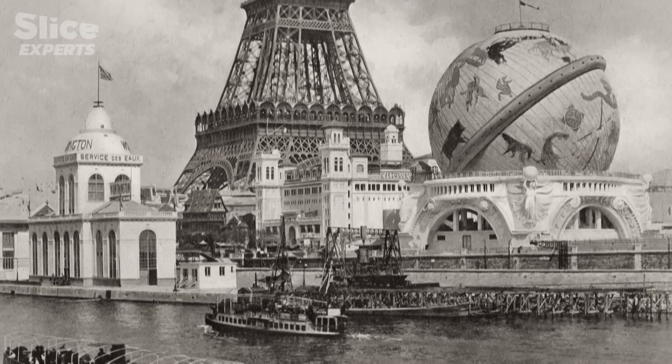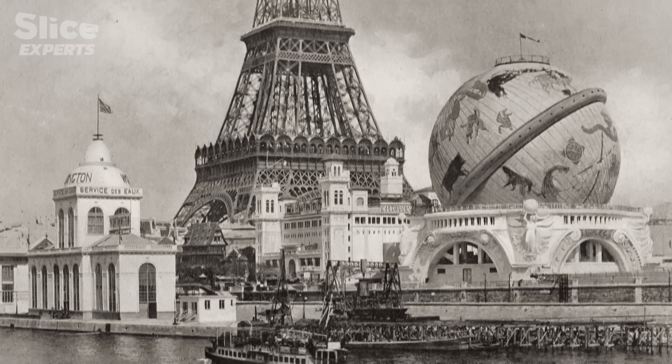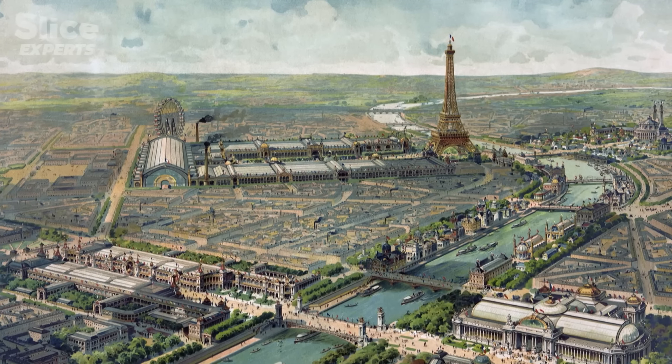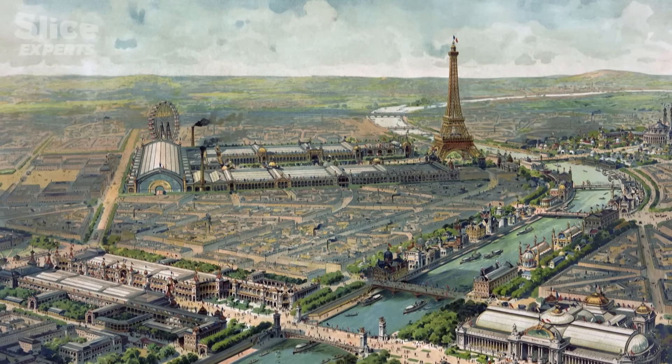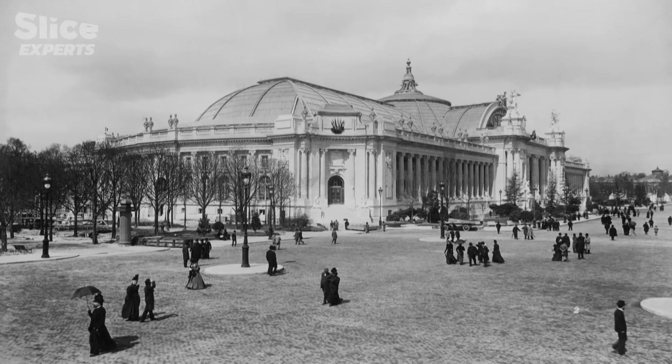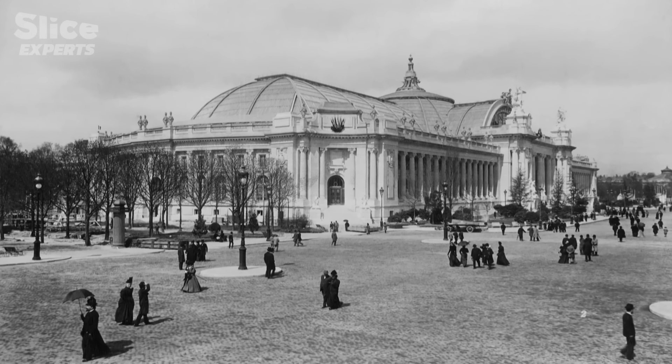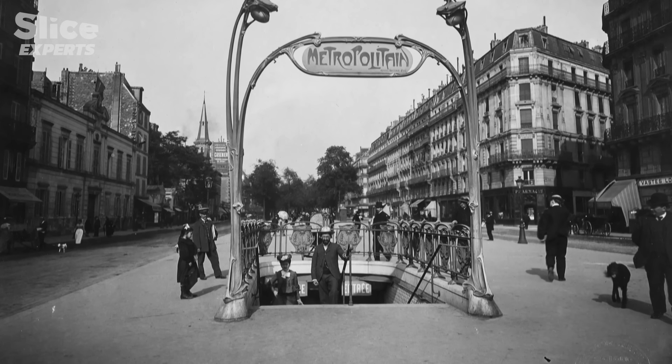1900 was to be the big expo. France was rich, very rich, so for the Paris Exposition, the city fathers decided to remodel Paris. Some 112 hectares of prestigious facilities were built for the occasion, right at the heart of Paris, with spectacular superstructures like the Grand Palais, or great technological innovations like the first line of the Paris Metro.